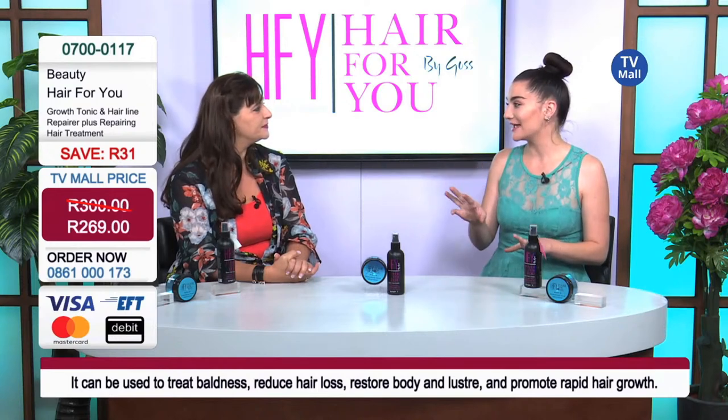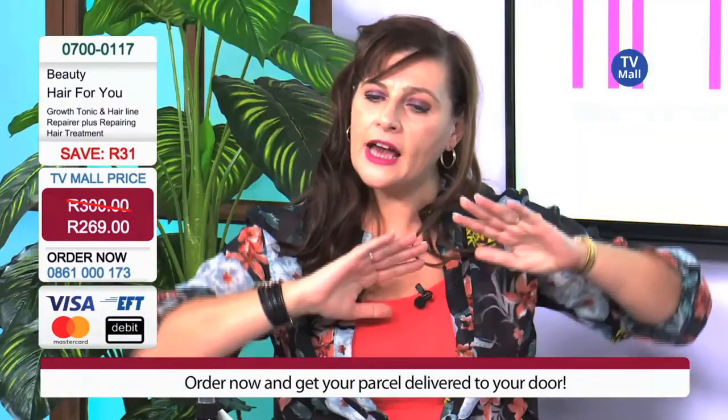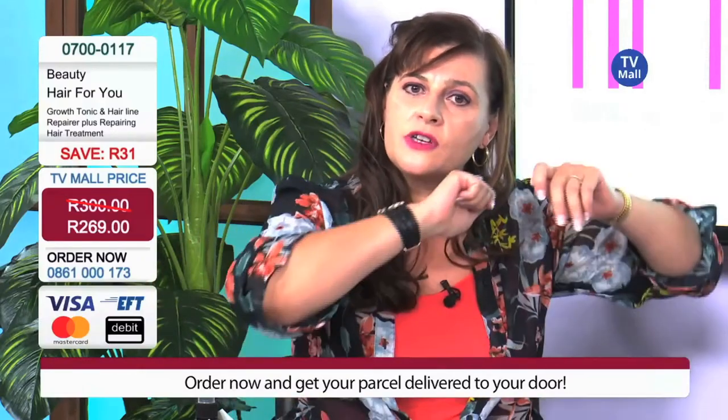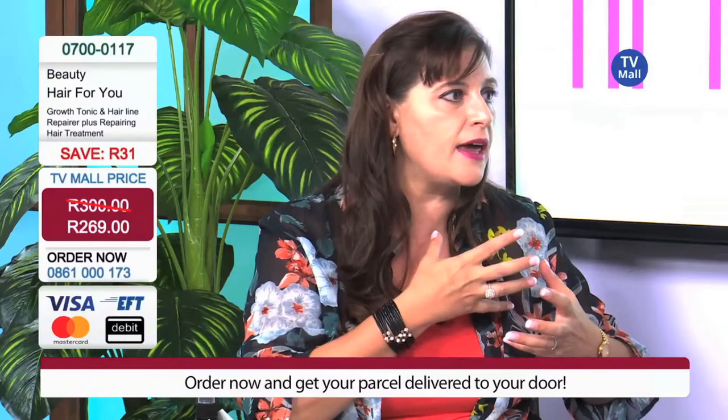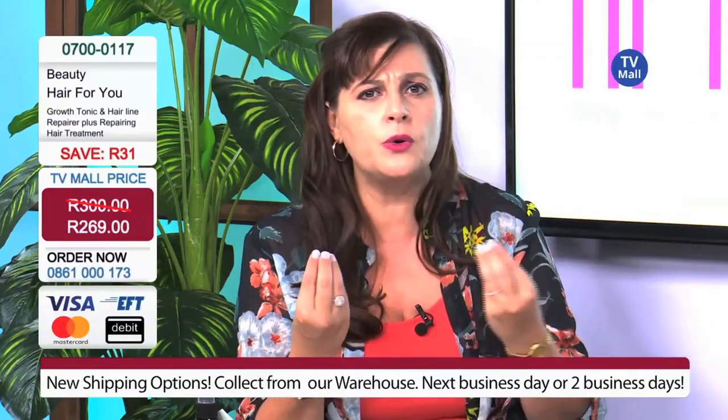The hair tonic doesn't have an oily residue — it actually gives the hair more body, so it gives it more shape. It's like a setting sort of spray, but it's not oil-based, so it doesn't make your hair look greasy or dirty.